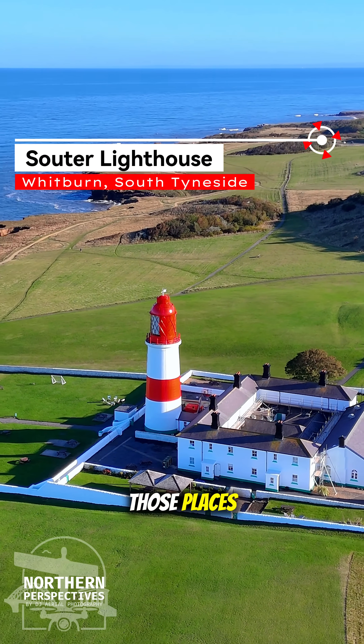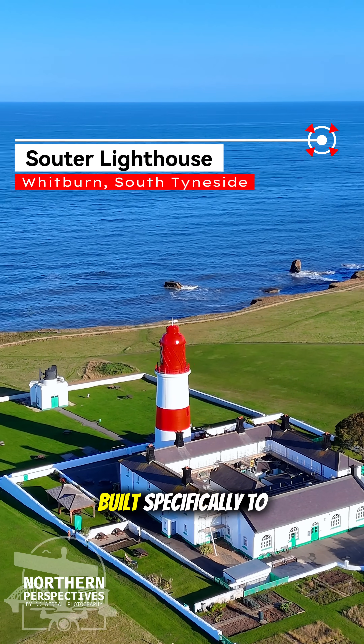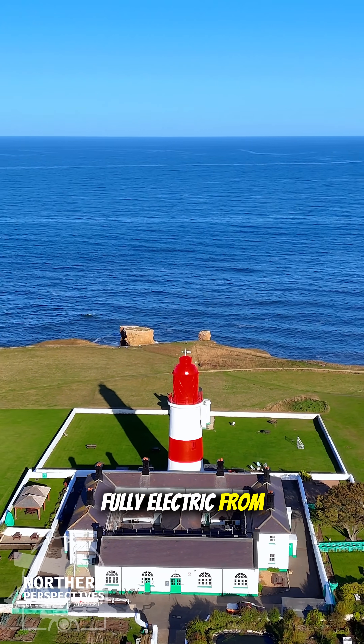Souter Lighthouse is another one of those places where the North East led the way again. When it opened in 1871 it became the first lighthouse anywhere in the world built specifically to run on electricity — not converted later, not trialled as an experiment, fully electric from day one.